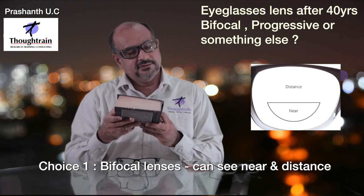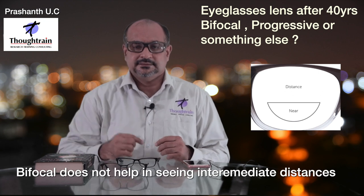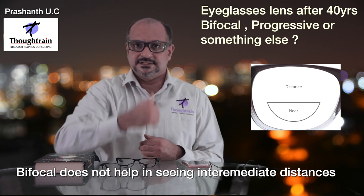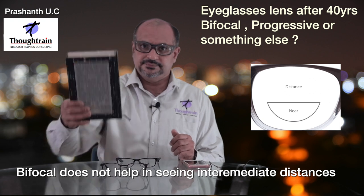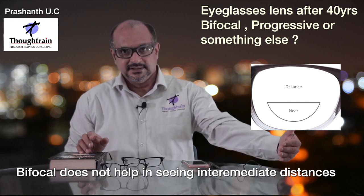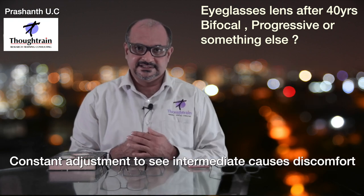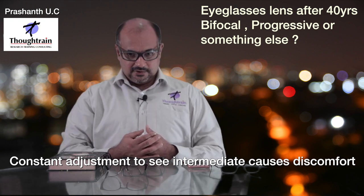However, bifocals are not an ideal solution because the line divides distance and near vision. What is missing is intermediate vision — that is, one arm's distance. For example, when you go to a shop and the object is on a shelf at arm's distance, or when a bank manager shows you his monitor, or when you help your child with homework — all of these are intermediate distances. People with bifocals strain their head and neck, moving forward or backward to manage.